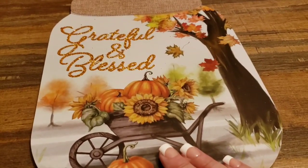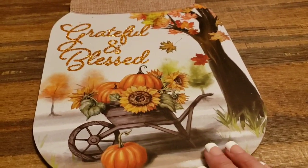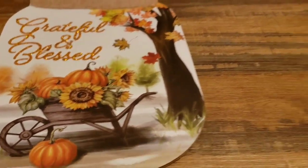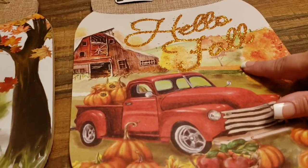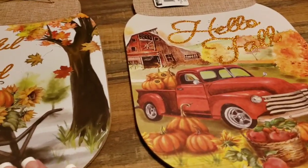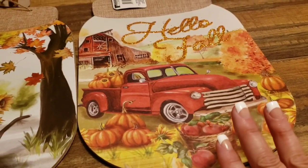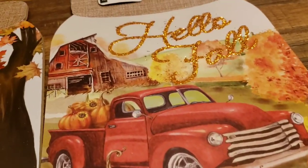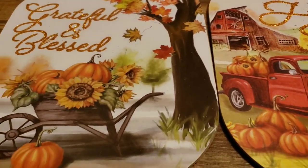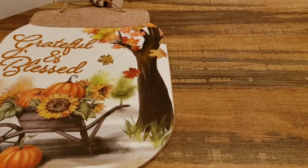I wanted these mason jar signs so bad and I'm so excited I got them — 'Grateful and Blessed.' I think the wheelbarrow design is absolutely gorgeous. I got 'Hello Fall' too — I'm not usually a glitter gal, and sometimes these signs don't last more than a year if they've got glitter. But the red truck one is really really nice — look at the detail. It's so worth a dollar even if you only get one season from it.